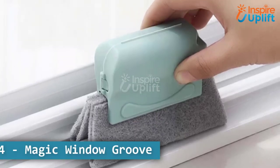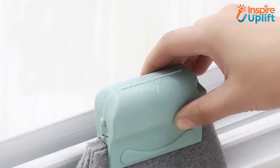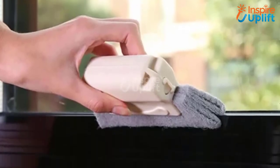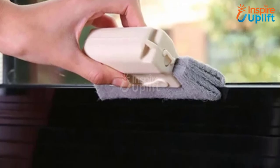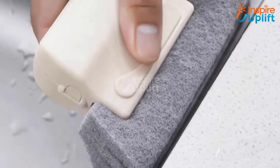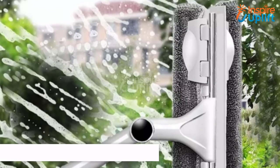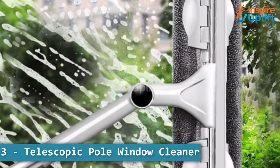At number 4 we have Magic Window Groove Cleaning Brush. Window grooves are inconvenient places that are difficult to clean, which makes them full of dust. Ignoring them will make cleaning more difficult, so bring this magical gadget to your help and get rid of the dirt stuck in the window grooves easily.